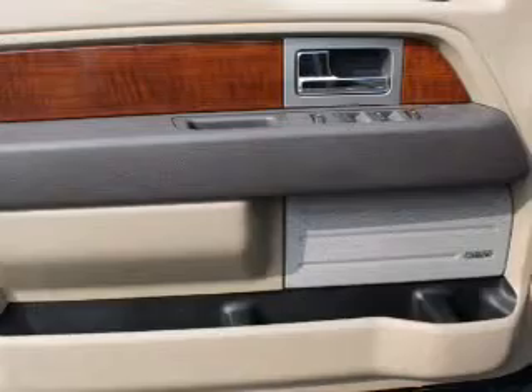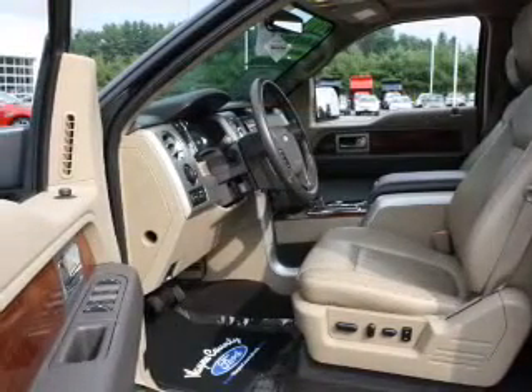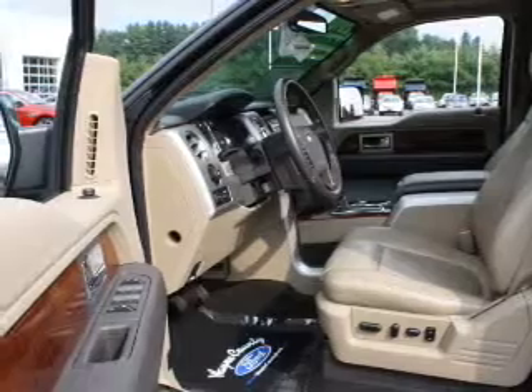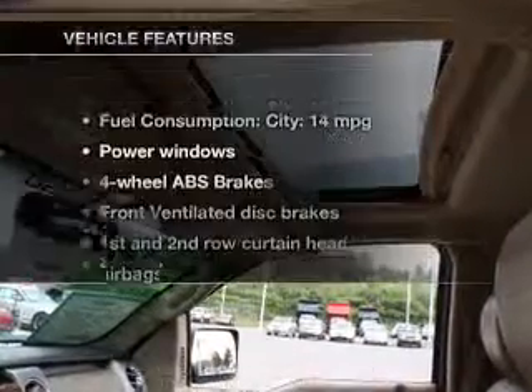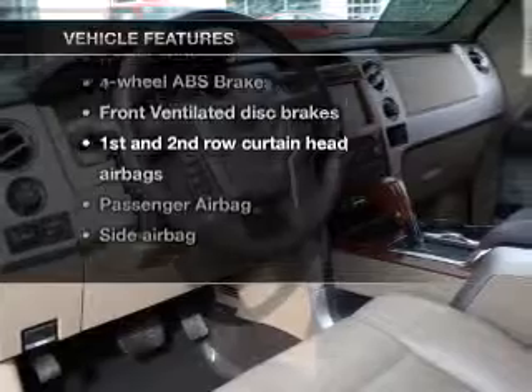Reach your destination effortlessly with GPS navigation. Anti-lock brakes help you bring your vehicle to a safe stop. Heated seats are a desirable comfort feature. Let the outside in with a power sunroof. Pamper yourself with memory settings. With these notable features, you won't want to miss out on the opportunity to own this amazing ride.